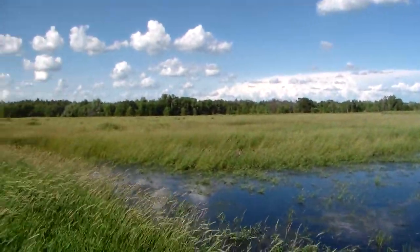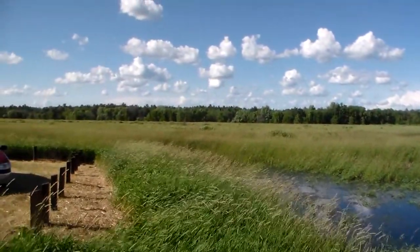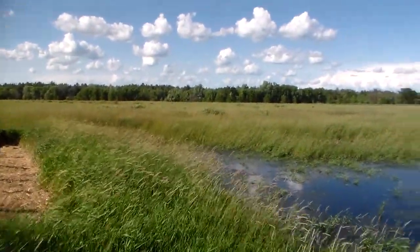It's a real nice area. We have a lot of sandhill cranes here. I can capture some of the video from before and we'll put them online too.